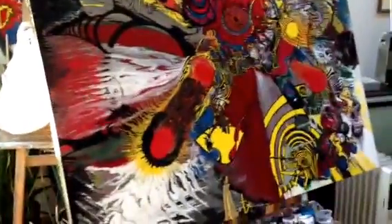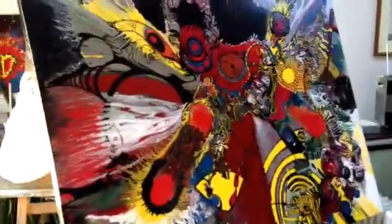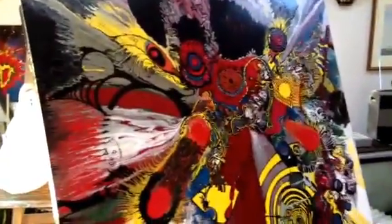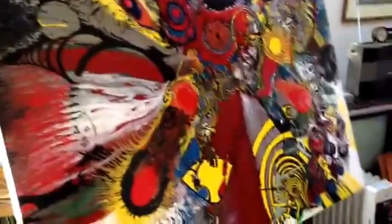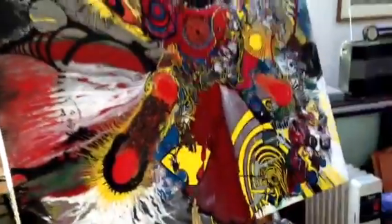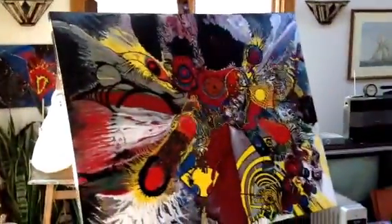Here we are in the studio of the artist, Mr. Richard Van Vliet. Here is a current work in progress. As you can see all the detail. Let me back up here — it's a big painting.